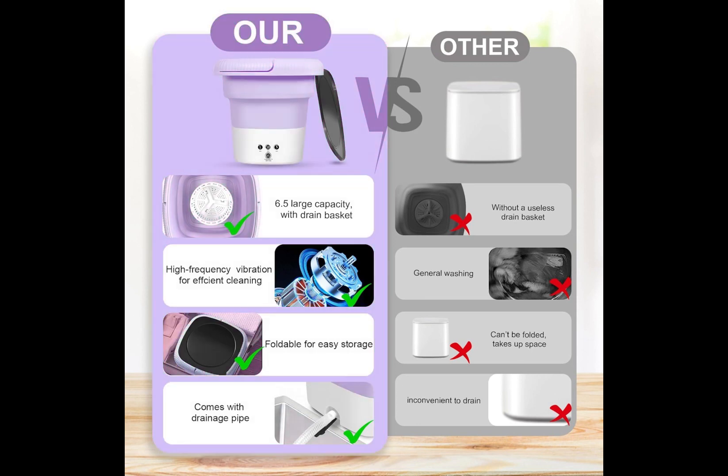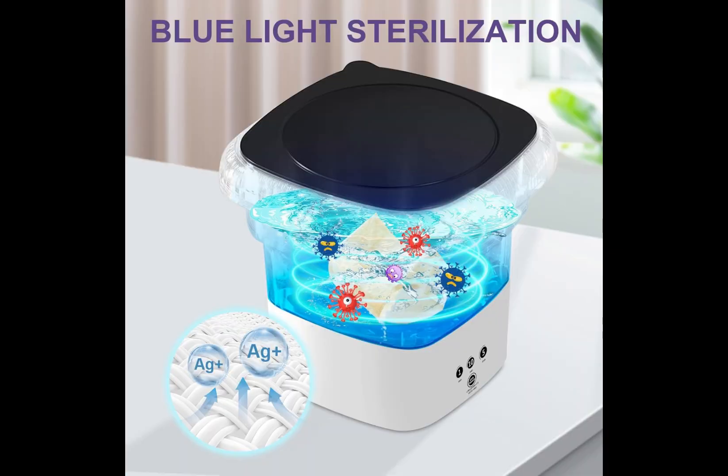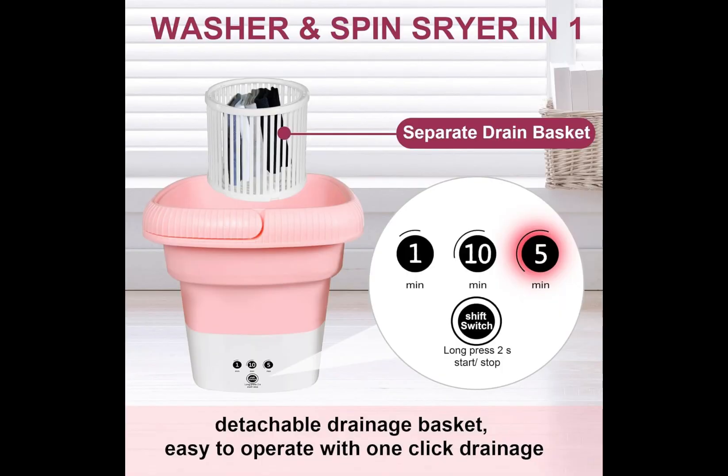This portable washing machine is easy to operate with a one-touch switch. You can choose any of the modes to meet your different needs: 1-minute, 5-minute, or 10-minute washing programs, which can complete washing in a short time, helping users save valuable time and energy.